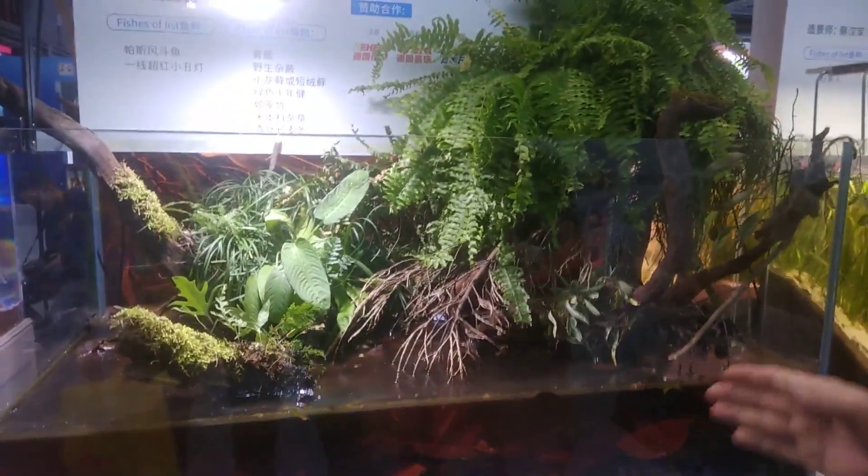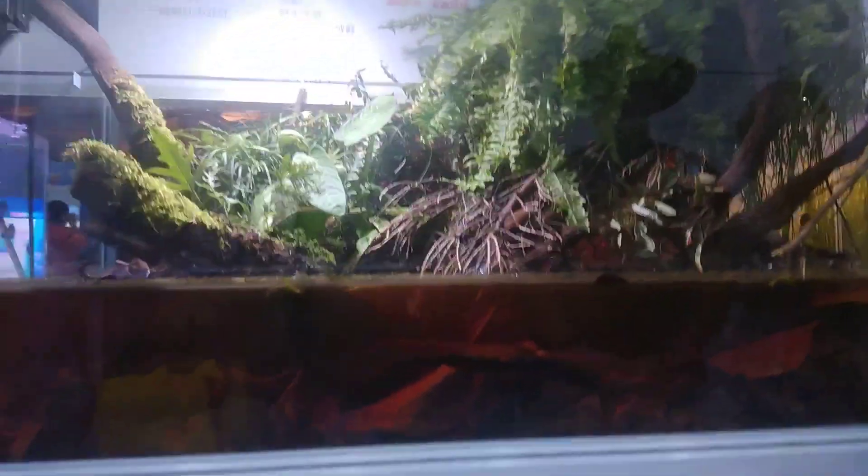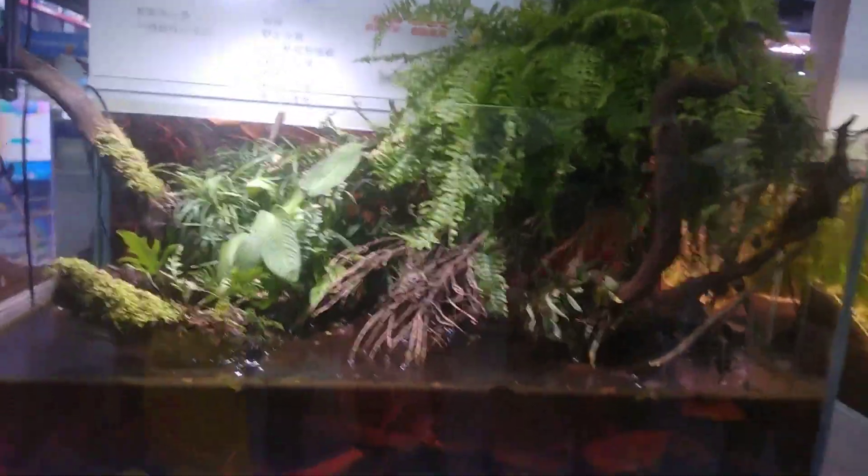Naturally the bettas are hidden away right now, so you cannot see them. But they do live here — and they live in stagnant water.